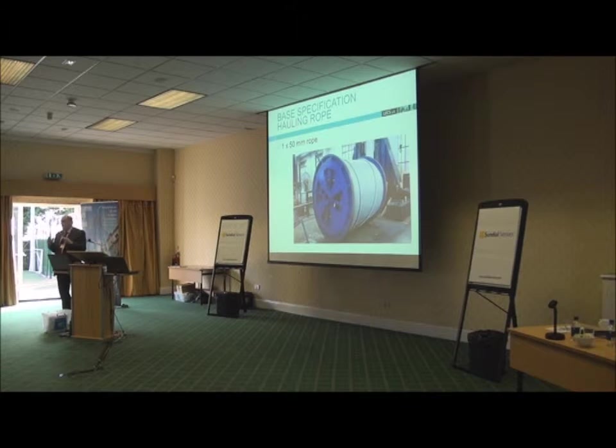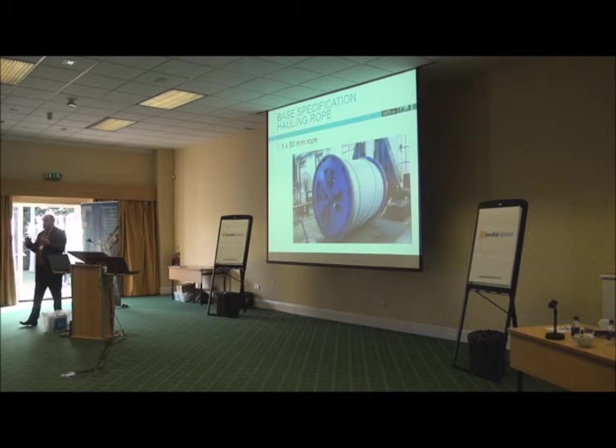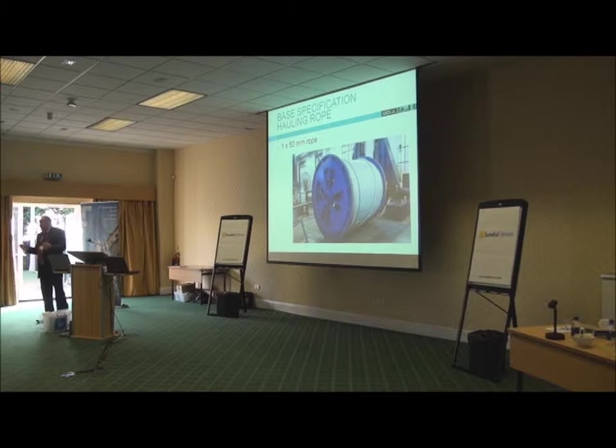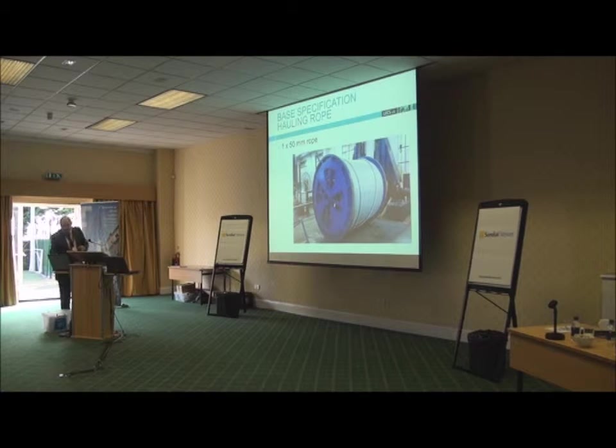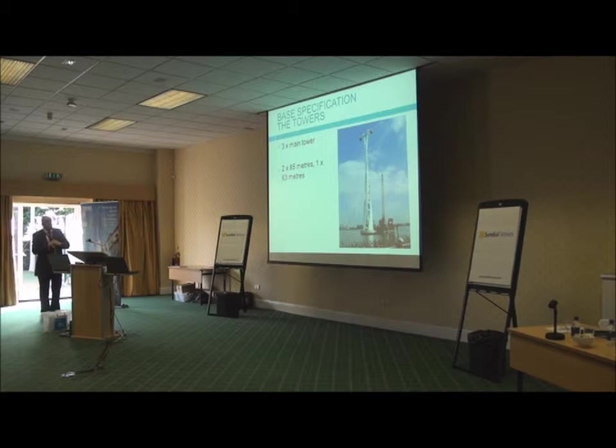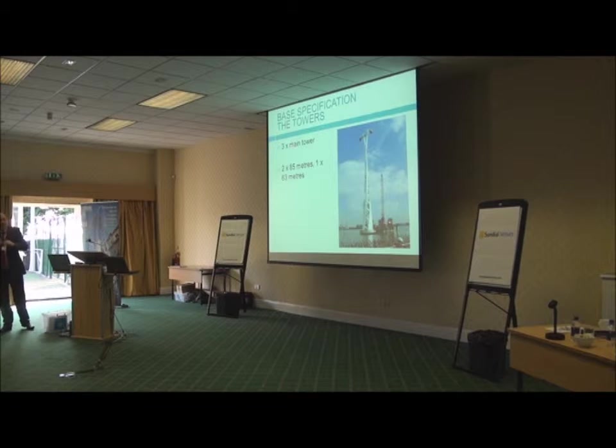One of the great issues with working on either side of the river is that you need planning permission from the south side — from Greenwich — and from the north side. The Port of London Authority are involved, the City of London are involved; you have to get all these different bodies to give you permission. There are three main towers: two at 85 metres tall and one at 63 metres tall.